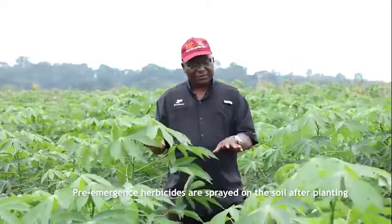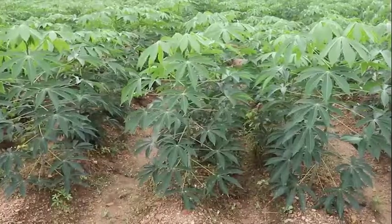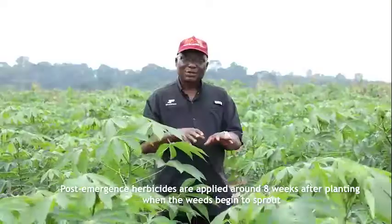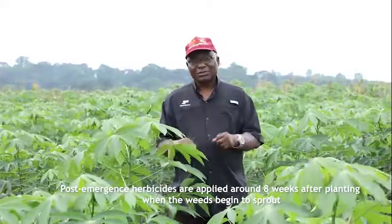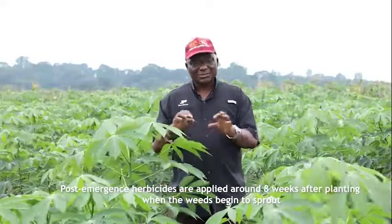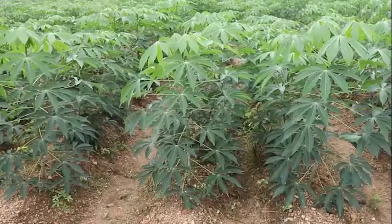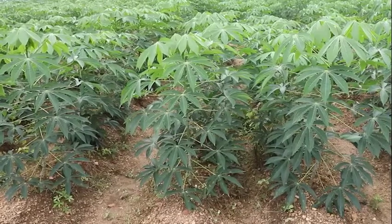For cassava, if you prepare the land very well, around eight weeks the weeds will begin to come back. The pre-emergent herbicide you spread is no longer there — it's gone — and the weeds will begin to come back. So when they cover a certain level and the weeds are young, at the three to four to six leaf stage, you come back and spray the post-emergence herbicide.